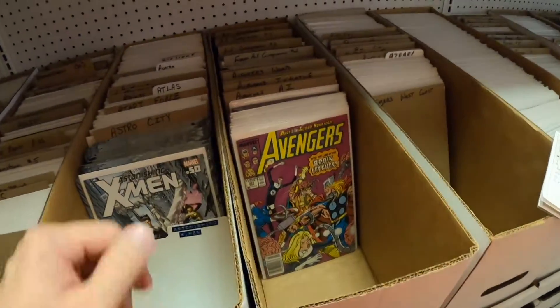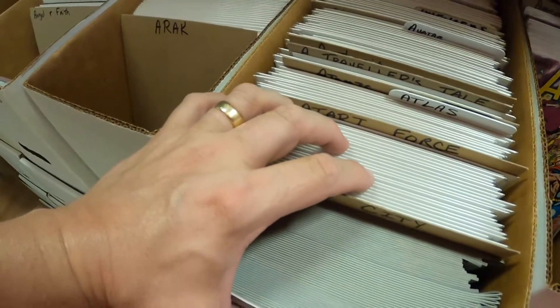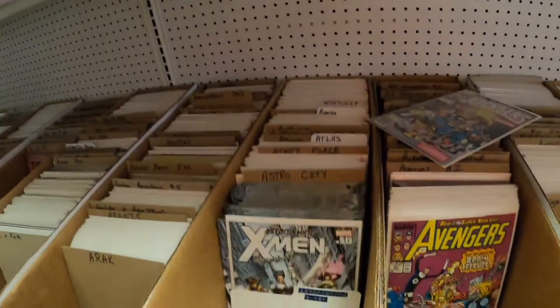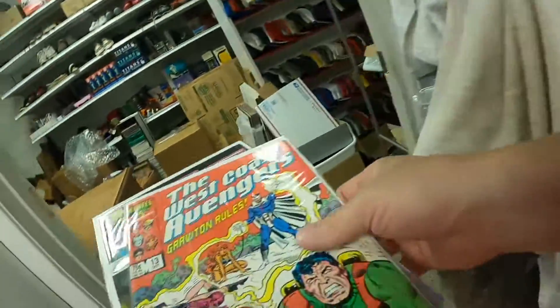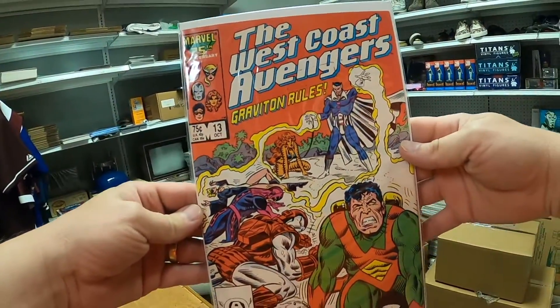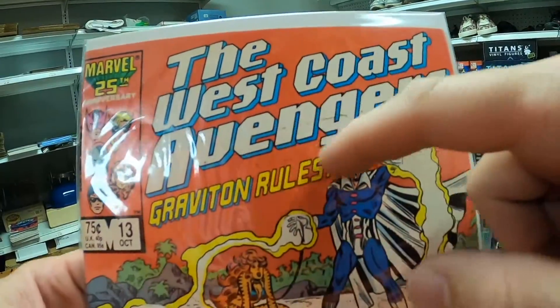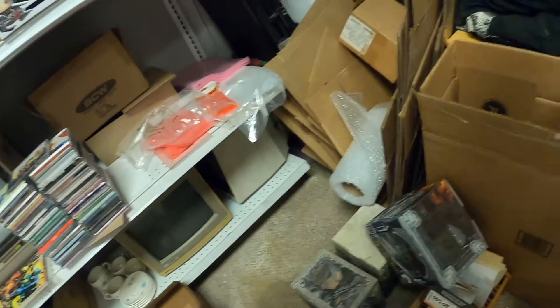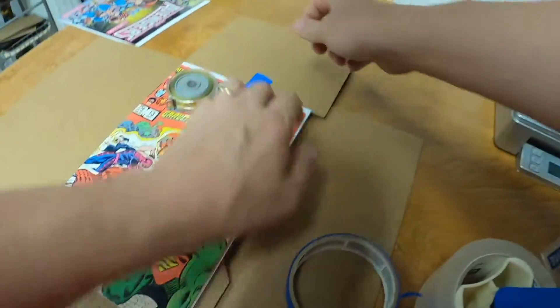We're going to start with a couple of comic books — Avengers and West Coast Avengers. First one is West Coast Avengers issue number 13. This is kind of a low grade because you can see this black residue and stuff writing through here. I forget what grade exactly, but it was a Good or Very Good. We're going to ship that in a Gemini mailer and tape it down so it doesn't move around — hopefully it will prevent some damage.